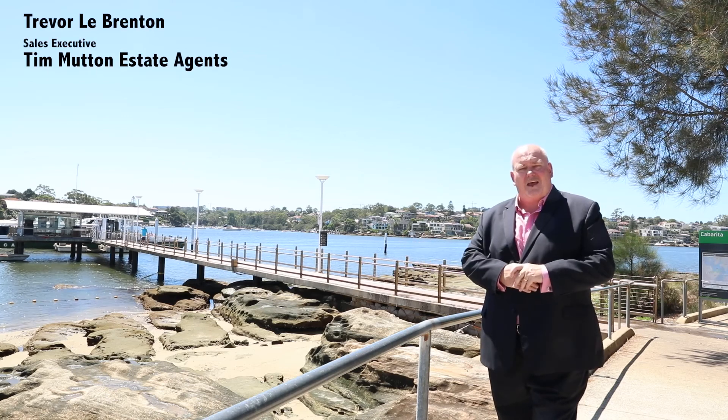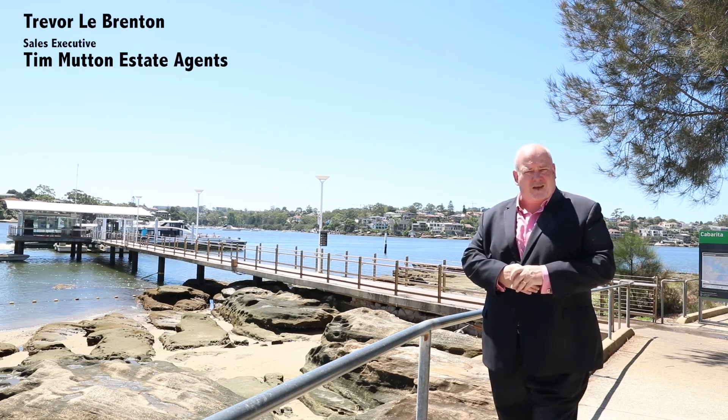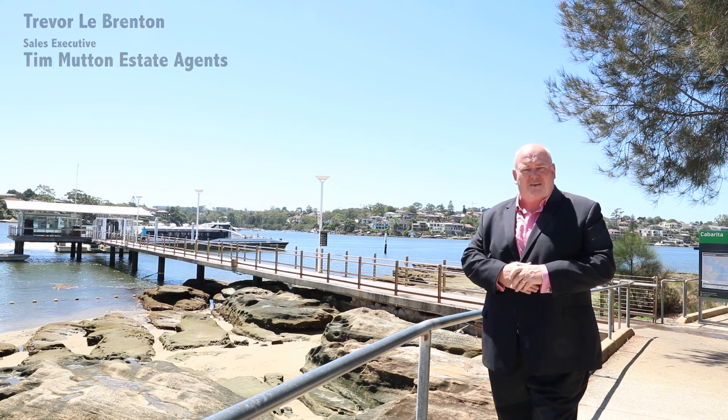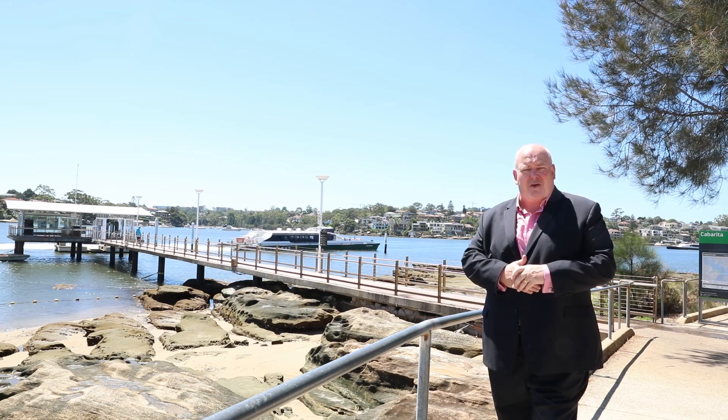Welcome to the spectacular riverside suburb of Cabarita. I'm Trevor Le Breton from Tim Mutt and Estate Agents, and we're delighted to introduce you to our latest listing at 89 Cabarita Road, Cabarita.